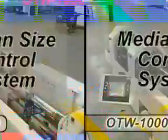Designed for flexibility, the OTW-1000 can process parts using the OTW line of heavy-duty tooling, as well as lighter design tool systems from other manufacturers.